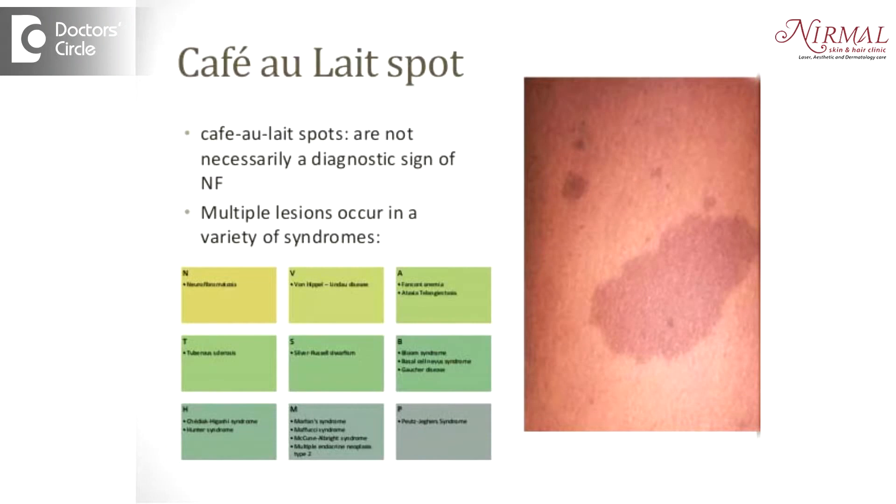Café-au-lait spots, or café-au-lait macules, are brown spots and usually they are present since birth. They might increase gradually — you might have a couple of them and it's absolutely normal to have them. If they are more, then we have to think about some genetic disorders.